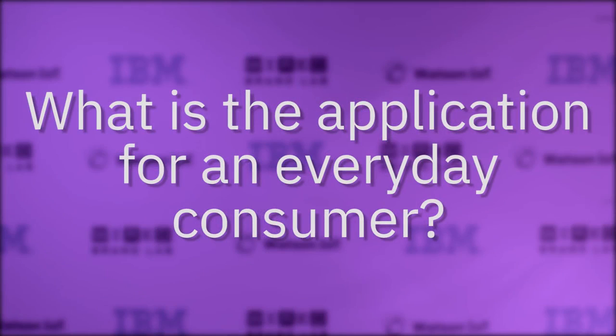We can leverage that data in some way, shape, or form to provide insights for our clients and make better, more efficient decisions for an everyday consumer. That solution is hosted in our Bluemix environment, where a consumer or developer would be able to build it out themselves. You would see the results maybe in an app form — an iPhone app or iPad app — with dashboards included.